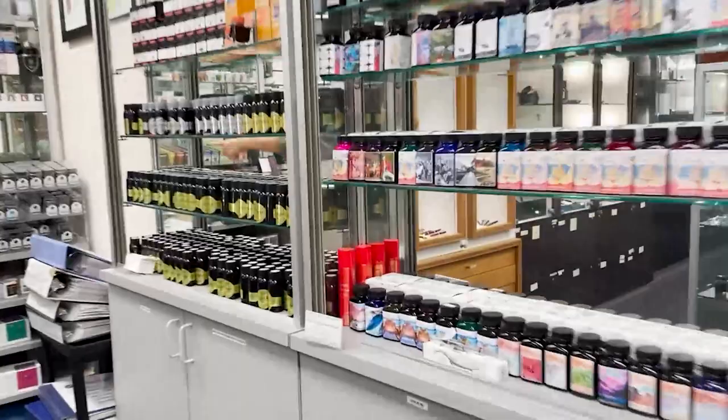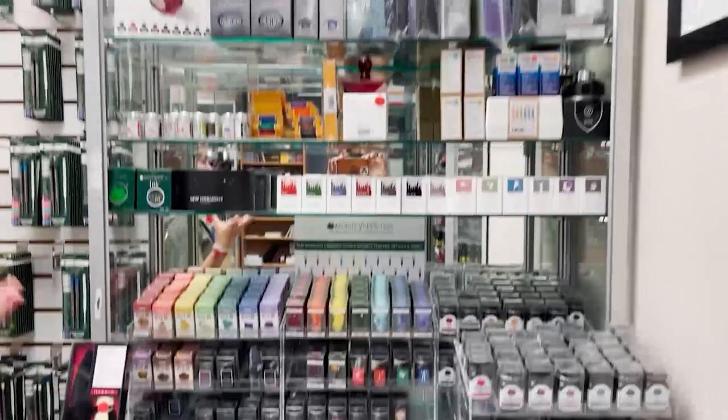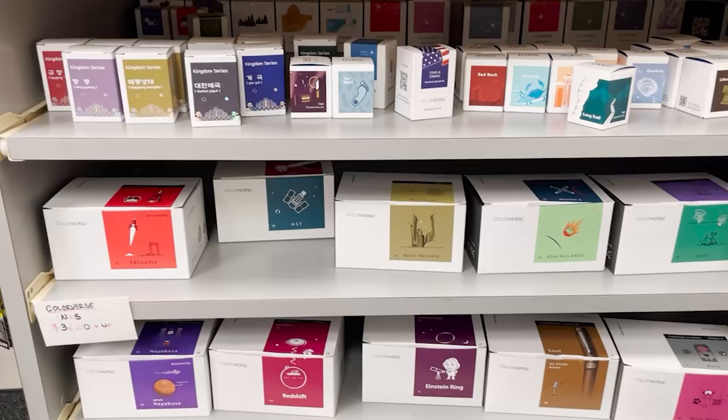Robert Oster — that's an Australian brand known for their shimmer inks. Over here we have Monteverde, a great affordable ink. And then down here we have Colorverse, known for their really cool bottles and their tagline 'coloring the universe.'